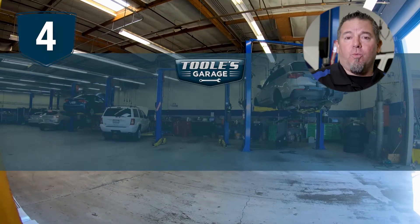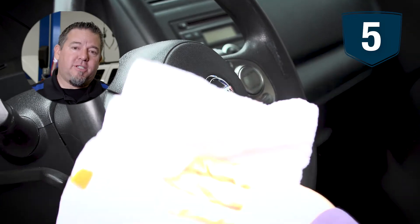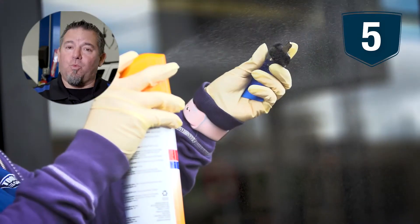Step number four: we perform our seven-step disinfecting procedure. Step number five: we work on your vehicle and then perform our seven-step disinfecting procedure when completed.